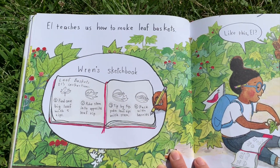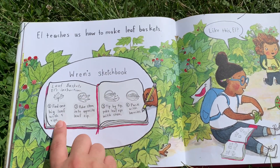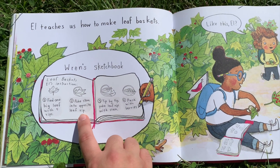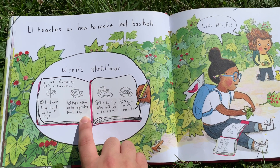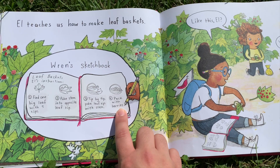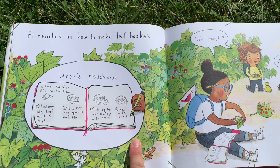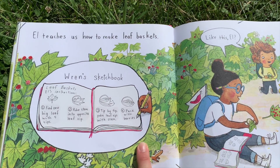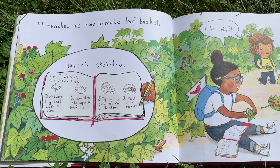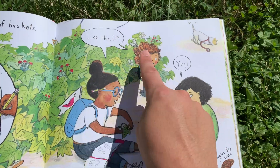L teaches us how to make leaf baskets. Here's Wren's sketchbook with the instructions: first, find one big leaf with five tips; two, poke stem into the opposite end of the leaf; three, tip by tip, poke leaf tips with the stem; and four, pack with berries. We use a nature journal when we're out exploring — I'll put a link below so you can download your own nature journal for free.